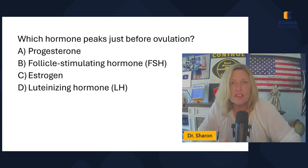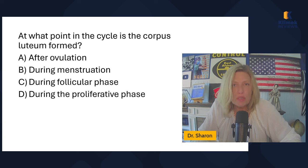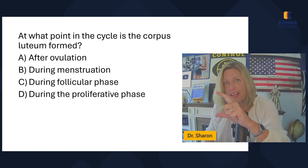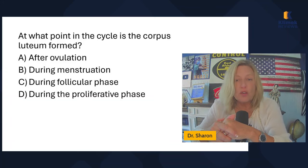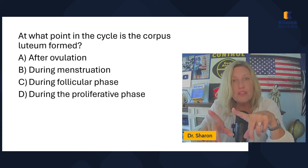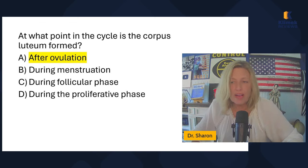Which hormone peaks just before ovulation? It has one job — the luteinizing hormone. That's what stimulates ovulation. At what point in the cycle is the corpus luteum formed? The endometrial lining is growing due to estrogen and is thick by the time ovulation occurs. Ovulation stimulates the development of the corpus luteum, which secretes progesterone to maintain itself and prepare for implantation. So the corpus luteum forms after ovulation. During menstruation? No. During the follicular or proliferative phase? No — the proliferative phase is when the endometrium is thickening. After ovulation is correct.